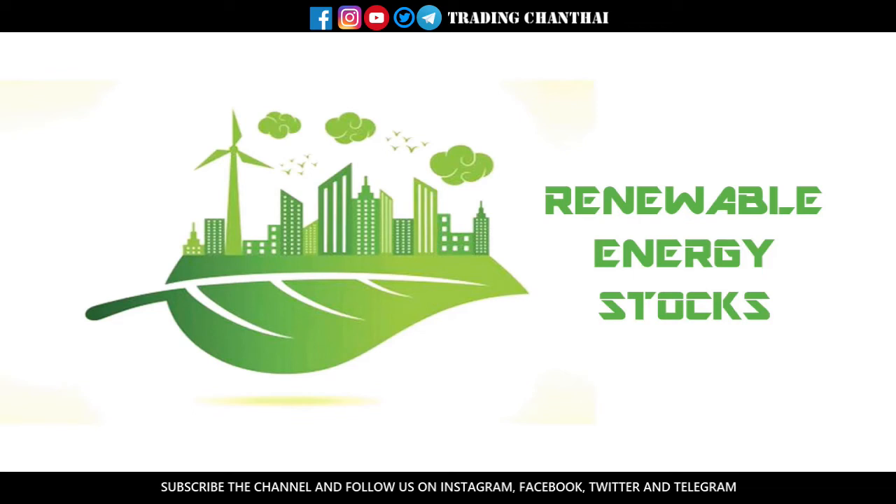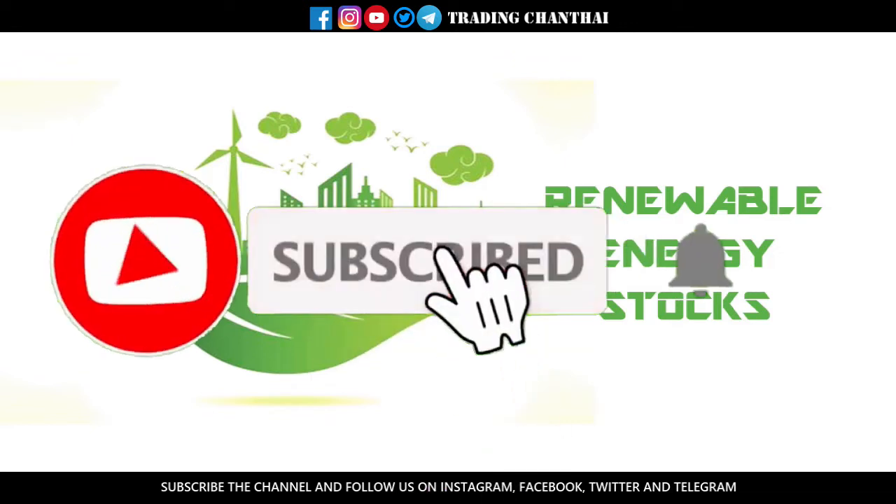Hey guys, welcome to another video. In this video we are going to see the renewable energy stocks available in India's stock market — seven stocks that I have selected which are going to give long-term returns. So without any further delay, let's get started. But before that, make sure you are subscribed to the channel.